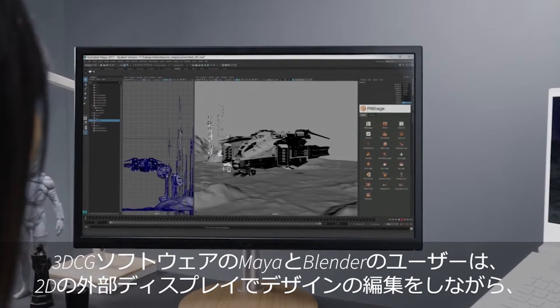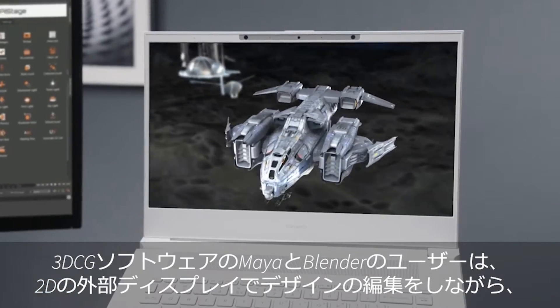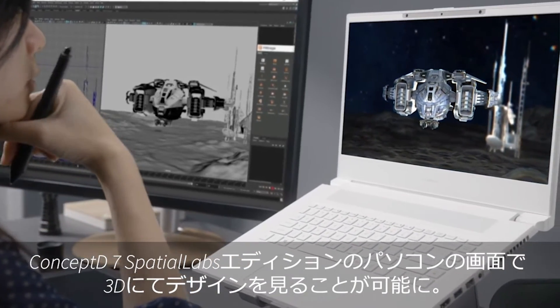Maya and Blender users will also be able to simultaneously edit their designs on an external 2D display while viewing them in 3D on their Concept D7 Spatial Labs Edition laptop.